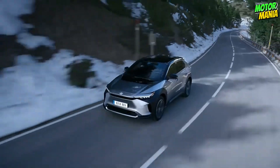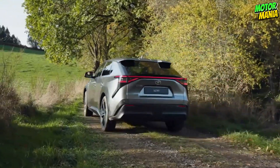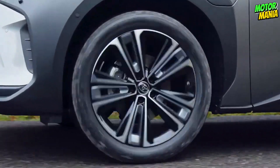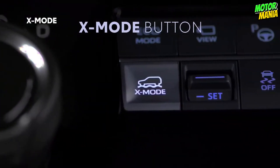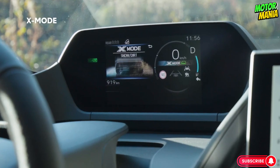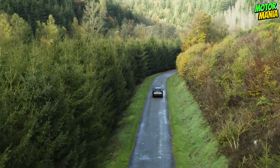The BZ4X's optional AWD capability provides you the assurance to keep the course, whether it's guiding you through a rainstorm or allowing you to hug the curves of a winding route. Additionally, X-Mode maximizes BZ4X's AWD capabilities with the touch of a button. You may take advantage of its outstanding performance in more challenging situations by altering the drive force, braking, and throttle input.